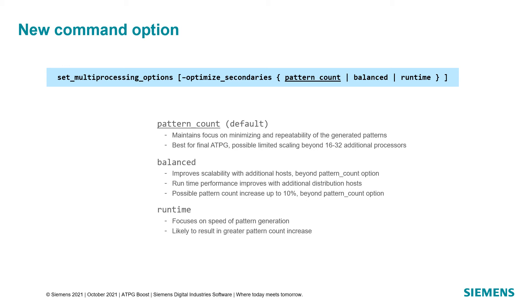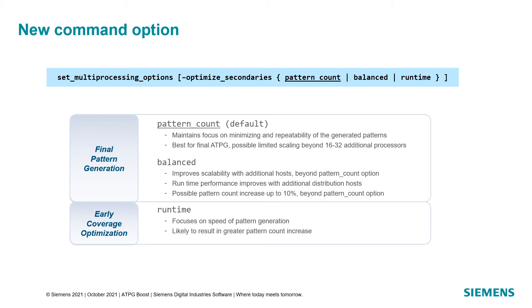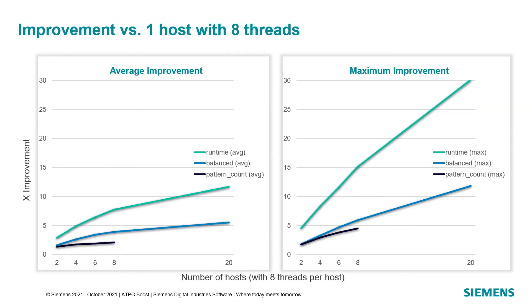The runtime option focuses on the completion of pattern generation as fast as possible at the expense of pattern count. We added the balanced option for those situations where scalability is still critical, but the pattern count increase has to be minimized. With either of these options, we have seen a minimal coverage impact as compared with the pattern count option. With the runtime and balanced options, we recommend running with eight threads on each host, including the primary, to maximize the runtime benefits.